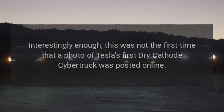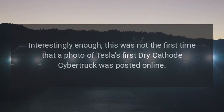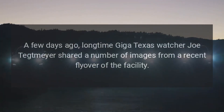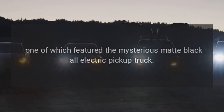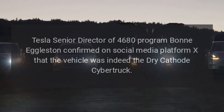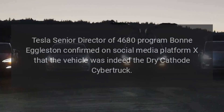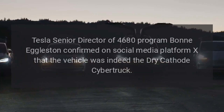Interestingly, this was not the first time that a photo of Tesla's first dry cathode Cybertruck was posted online. A few days ago, longtime Giga Texas watcher Joe Tetmeyer shared a number of images from a recent flyover of the facility, one of which featured the mysterious matte black all-electric pickup truck. Tesla senior director of the 4,680 program, Bon Eggleston, confirmed on social media platform X that the vehicle was indeed the dry cathode Cybertruck.